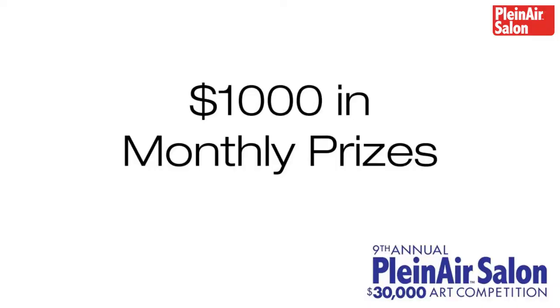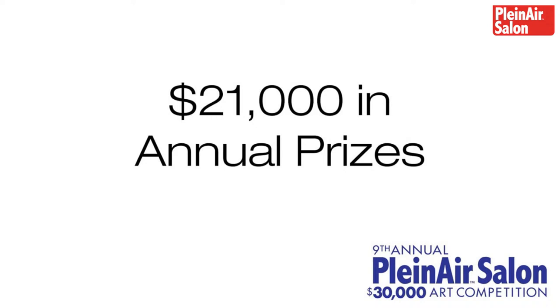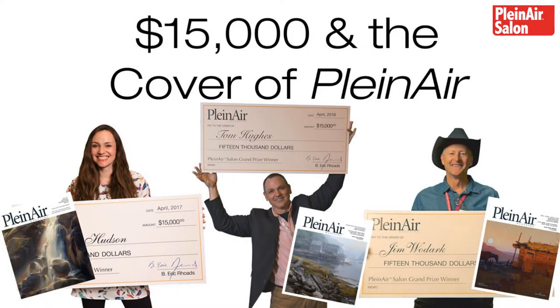There is a thousand dollars in monthly prizes — just a little incentive there. But the big money is in the annual prizes. We got $12,000 in monthly prizes total, and then we stack it on top of $21,000 in annual prizes for the national competition. As Kelly and Sherry said, $15,000 cash, which I think is the largest cash prize in the art competition world. There are some prizes that are bigger, but they're combined with advertising and things like that. This is all cash. And of course the cover of Plein Air magazine, which is pretty cool.